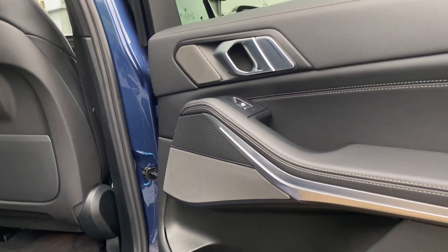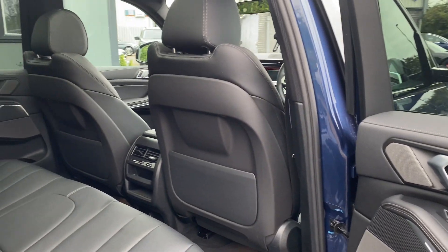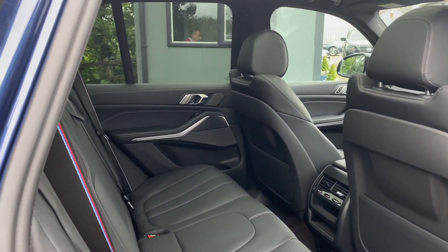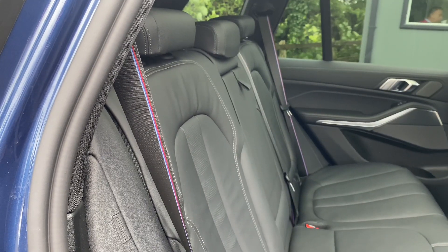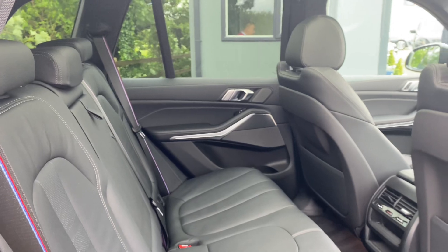You also have the aluminium tetragon interior trim throughout the car, as well as the nice little touches of the M seat belts throughout.